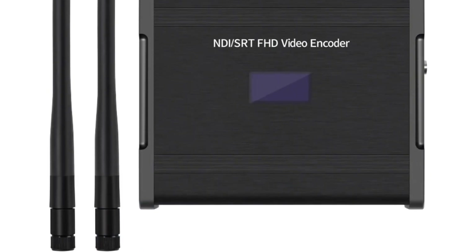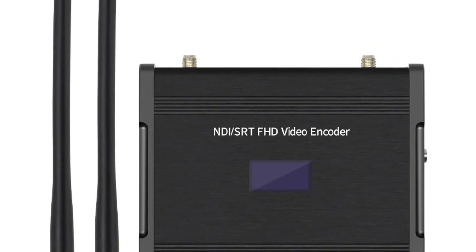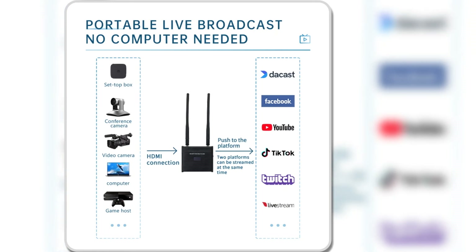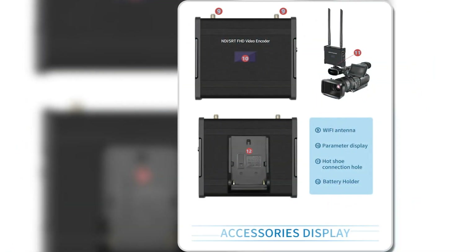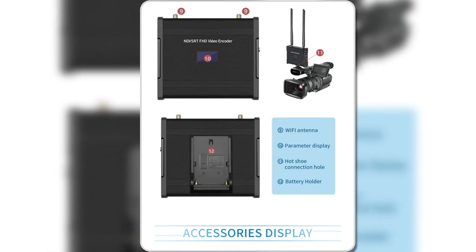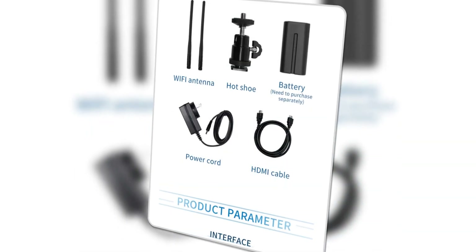The Unishine HDMI video encoder supports a wide range of streaming protocols, including SRT, RTSP, RTMPS, and UDP, allowing users to adapt to different network environments. Moreover, it offers the capability to output multiple streams simultaneously, each using different protocols, making it suitable for multi-platform live broadcasts.